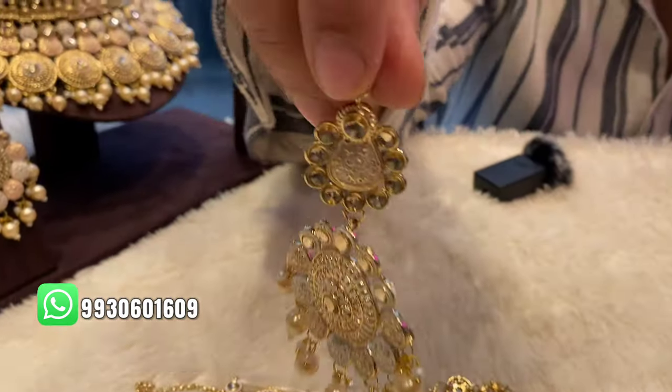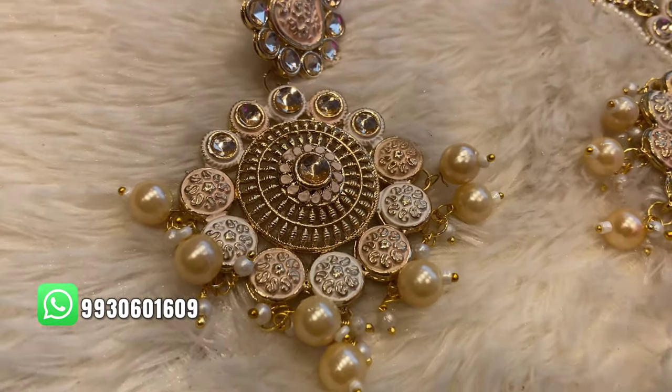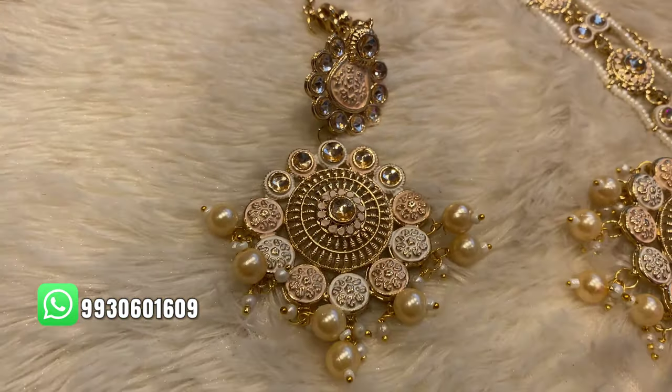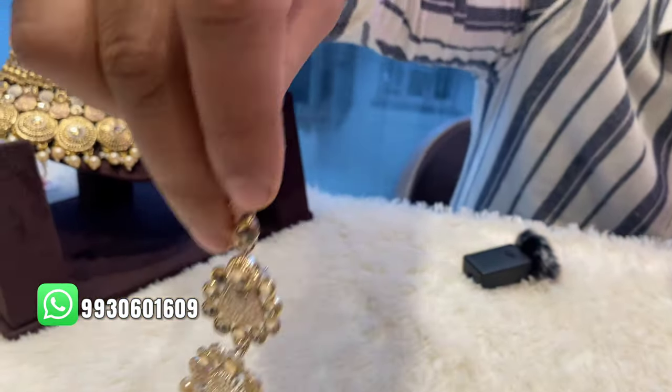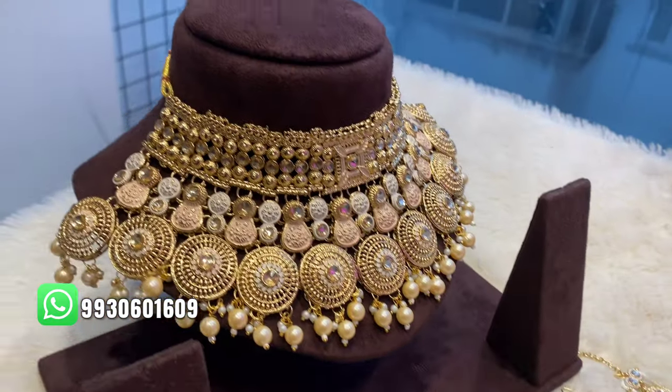The earrings are also very beautiful and medium in size. The rest of the set is beautiful and you can match it with different colors as well. Especially the golden is going to go great with the peach color, and different colors are also available.